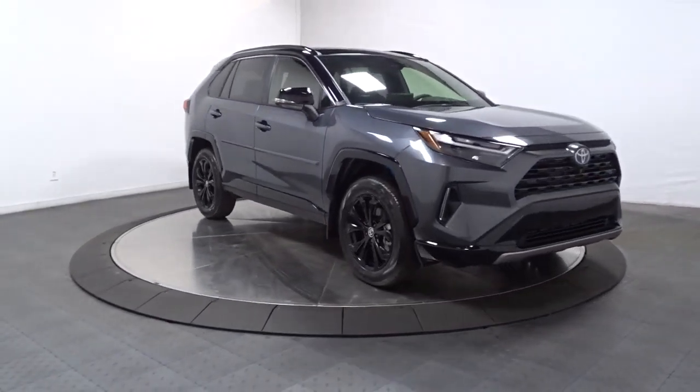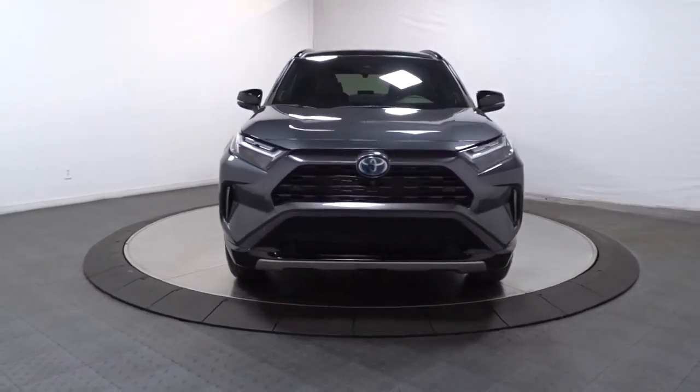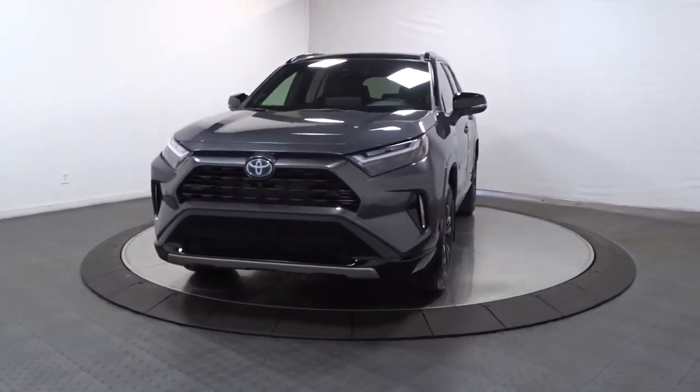You deserve to get everything you want in your next vehicle. This RAV4 ticks all the boxes — safe, efficient, comfortable, capable, and big on style.